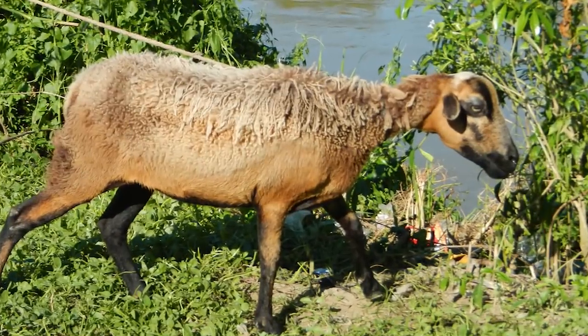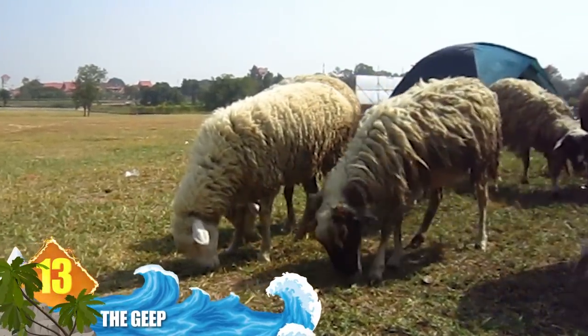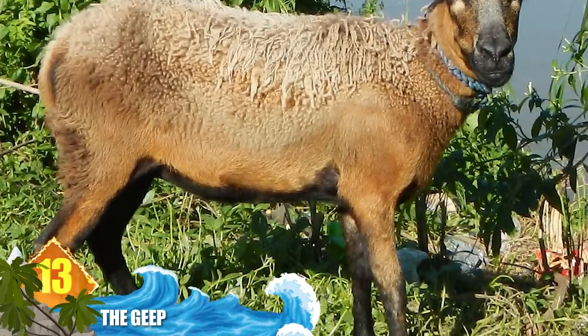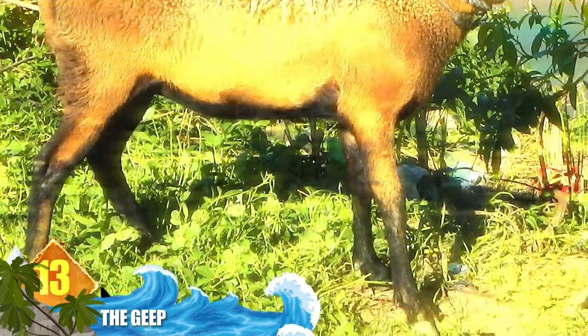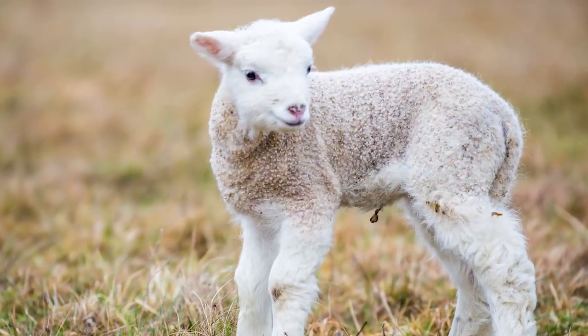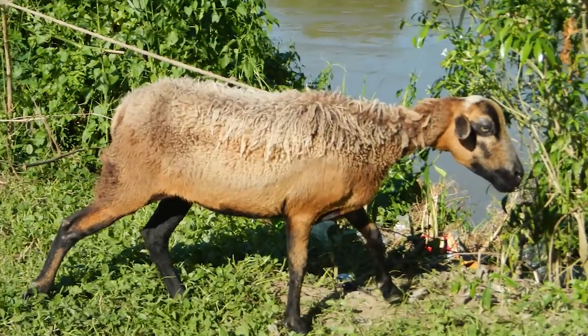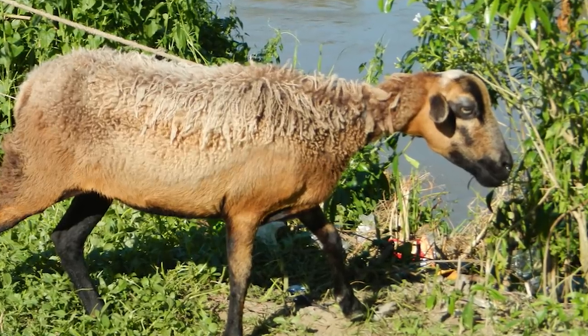Number 13: The Geep. Even though sheep and goats can resemble each other, they belong to different genera. The hybrid product of such a pairing is called a geep, and they were initially created in a lab in England in 1984. Researchers noted that the hybrids, or chimeras that survived, contained the tissues of both parents. Areas that grew from the goat tissue were hairy, while those that grew from the sheep tissue were woolly.